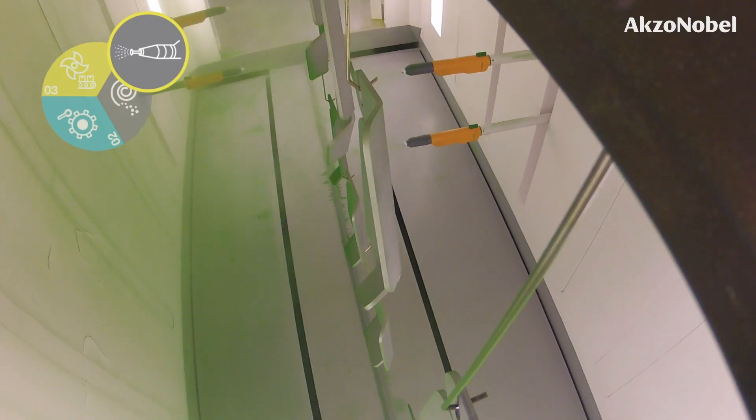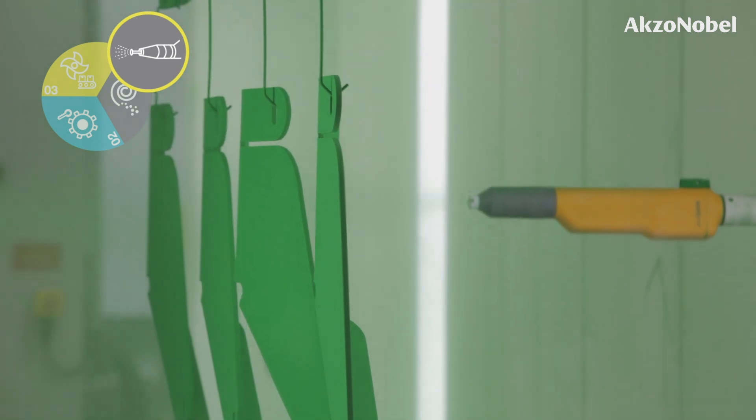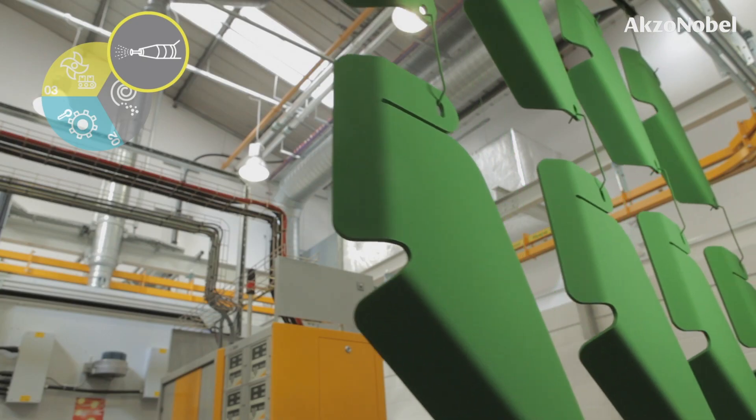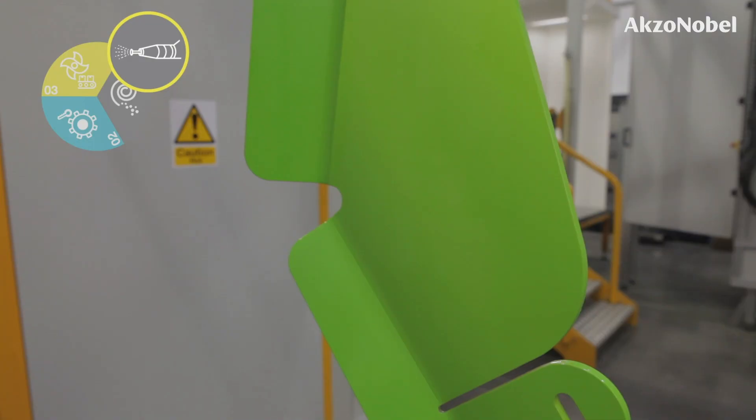The coating is then applied electrostatically as a dry powder and then cured in an oven. The curing process heats the powder, allowing it to flow and form a tough solid film.